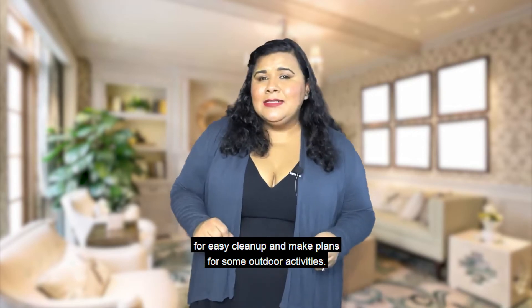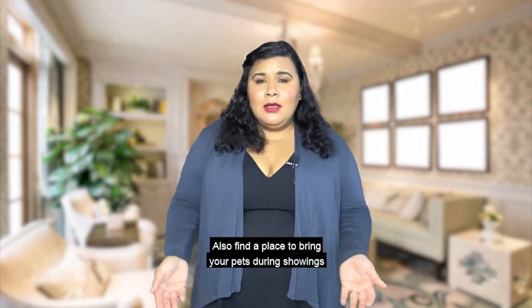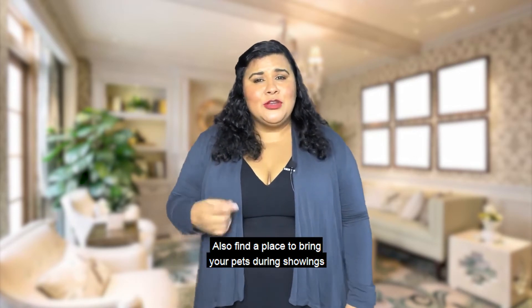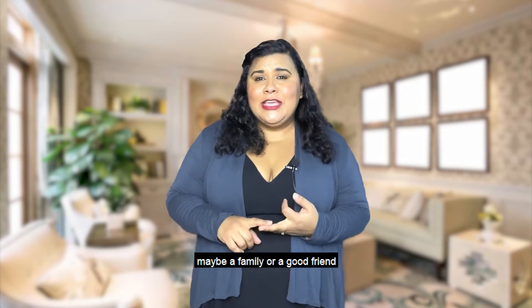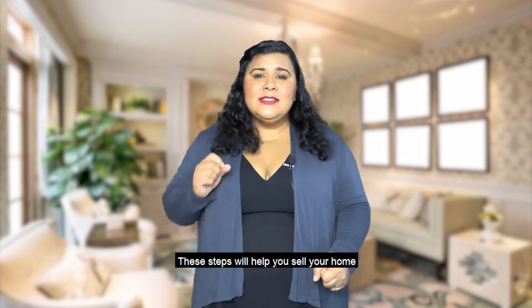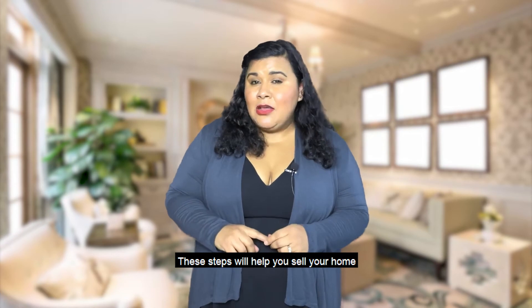A few things you can do: plan simpler meals for easy cleanup, make plans for some outdoor activities, and find a place to bring your pets during showings — maybe a family member or a good friend who could take care of them. These steps will help you sell your home faster and for more money.